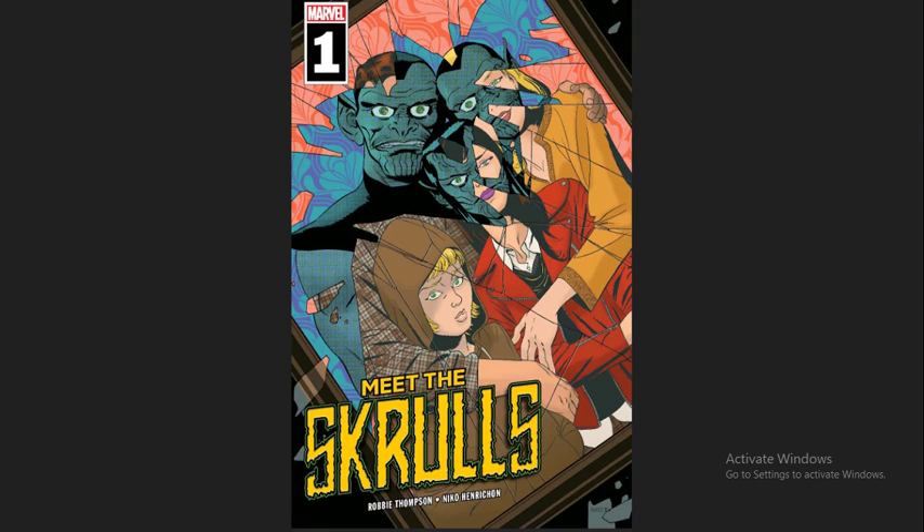Hey everybody, it's Brandon from Lines on Paper, and today we are going to be reviewing Marvel Comics' Meet the Skrulls issue number one. A lot of people are probably expecting Doomsday Clock to be reviewed this week being that it's the big release, but I've decided I'm just going to review Doomsday Clock as a whole once it's concluded — the entire series in its entirety rather than issue by issue. I think that's probably a better way to tackle a project of that scope.